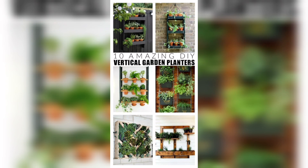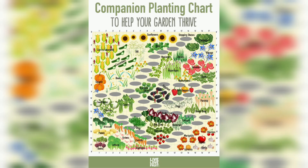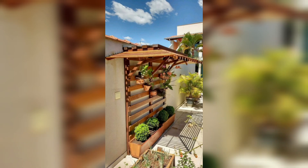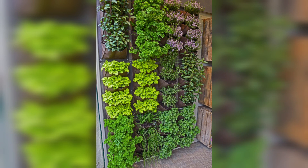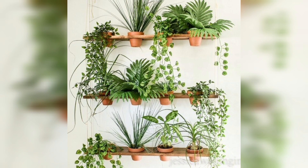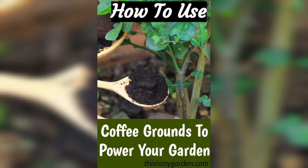Hello everyone, welcome to Garden Ideas. In this video we discuss herbs gardens. Many herbs are easy to grow even if you don't have a dedicated garden space. You can grow herbs at home and harvest them whenever you want. A quick pinch of fresh basil or mint will jazz up the flavor of soups, stews, salads, and drinks — even if you live in an apartment or condo.